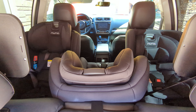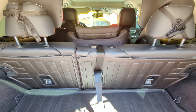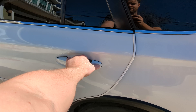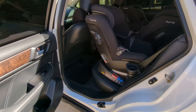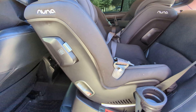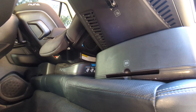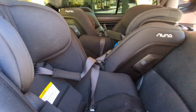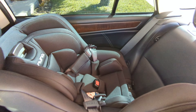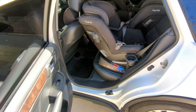Hey everybody, your shameless crass dad here helping you out. If you're wondering, can you fit three car seats in the back of a 2019 Outback? The answer is hell yeah you can. These are the Nuna Raba car seats — they're not small, they're pretty big and bulky, but they fit just fine. They each installed independently and they're definitely touching each other, but they're not relying on each other for installation, so they're independently installed properly and just as safe as if there was just one in here.